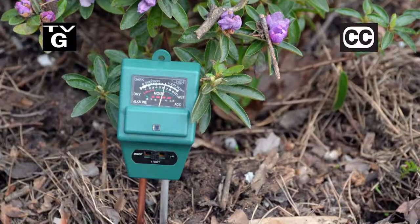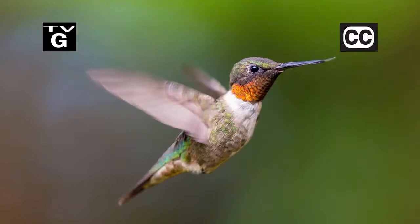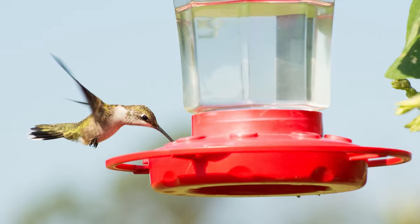Hi, thanks for joining us for The Family Plot, Gardening in the Mid-South. I'm Chris Cooper. pH is one of the most important things in a garden — get it wrong and your garden won't do well. Also, the hummingbirds are starting to fly south for the winter. We're going to hang a feeder to help them fuel up for their long trip. That's just ahead on The Family Plot, Gardening in the Mid-South.